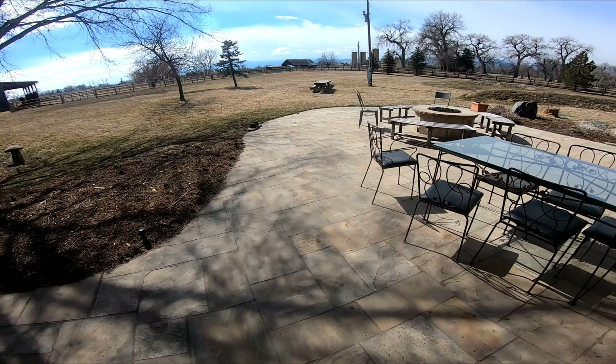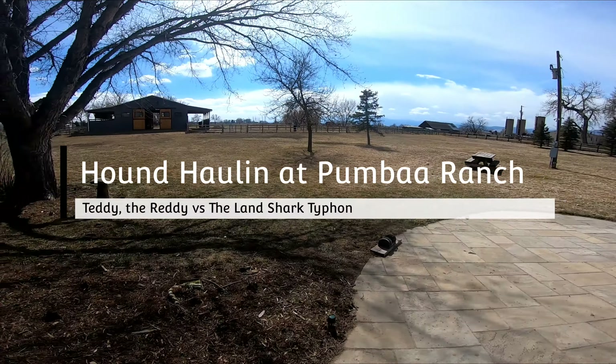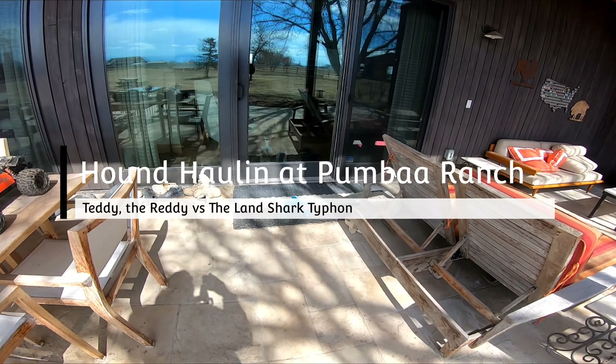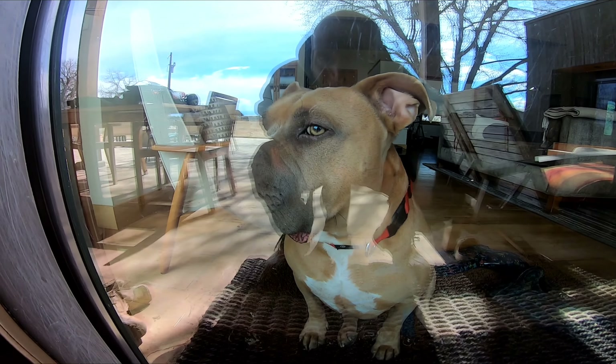Check that out y'all, we're over at Pumba Ranch, the greatest place on earth. Y'all thought Disney World was the greatest place on earth? Nope, Pumba Ranch. Look at my boy right there — he wants to go chase, so I think we might let him.